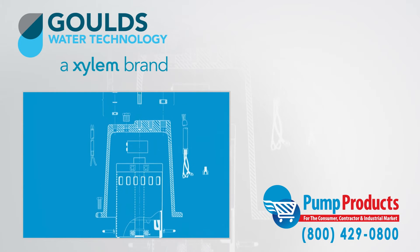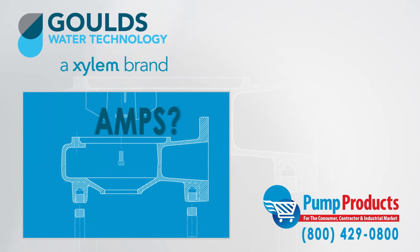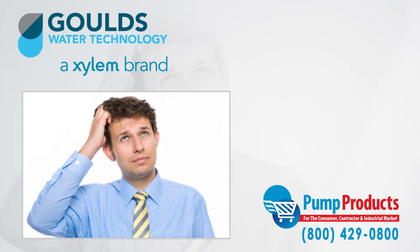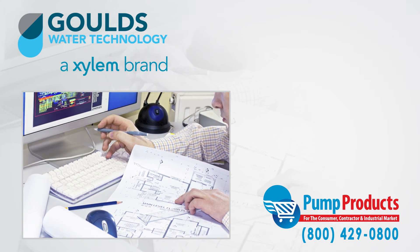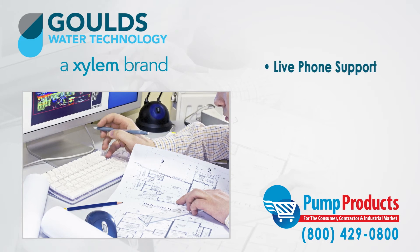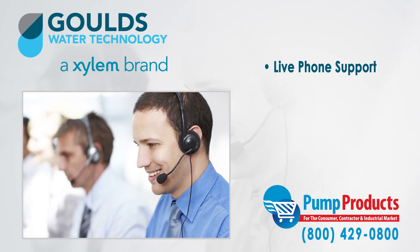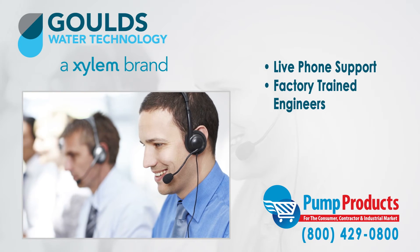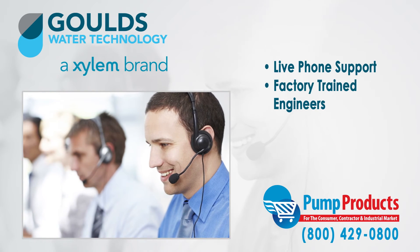Common questions about GPM, total dynamic head, voltage, amps, and horsepower required for an application can make any consumer apprehensive. That is why any question can be answered by one phone call to our PumpProducts.com application engineers. Our friendly, knowledgeable, and factory-trained pump engineers can size up any pump and make sure it meets all your demands and runs at full efficiency.